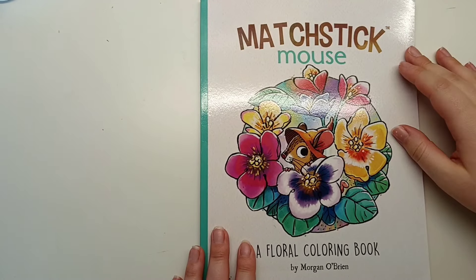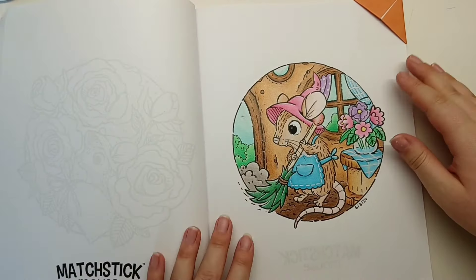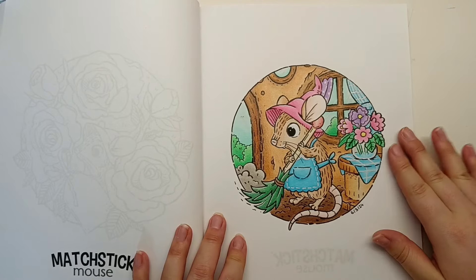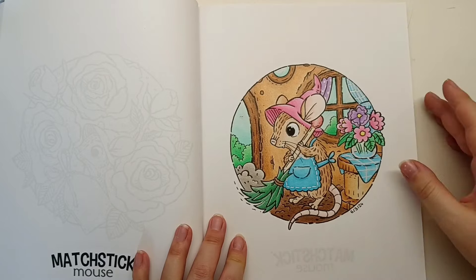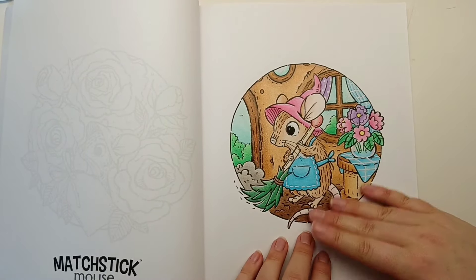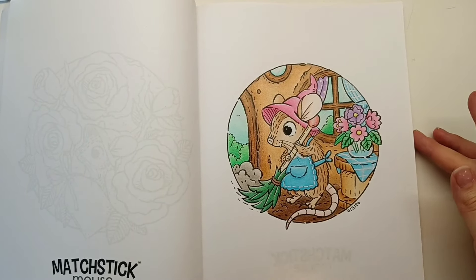Next up I've got Matchstick Mouse A Floral Colouring Book by Morgan O'Brien, and I actually coloured two pages in this month. The first one I did was this spring cleaning page, for Olga Rani's Finding Colour - the prompt was Broomstick. I thought I would find a Matchstick Mouse page and this one was just perfect for springtime. Usually I like to base these in alcohol markers but I actually just used my Black Widow pencils for this one, then a tiny bit of basing for the blue sky just to make it go a bit quicker.